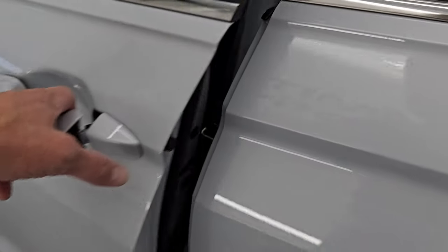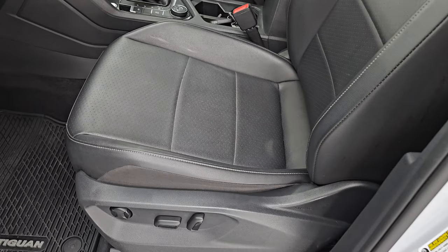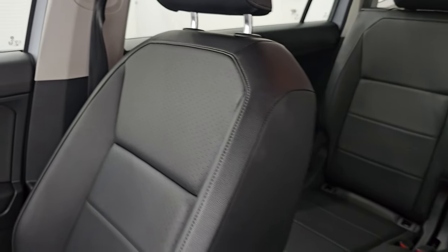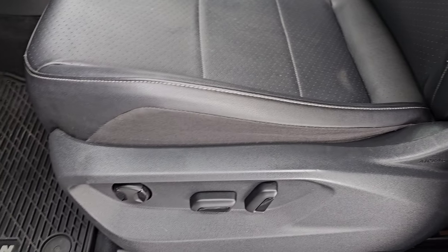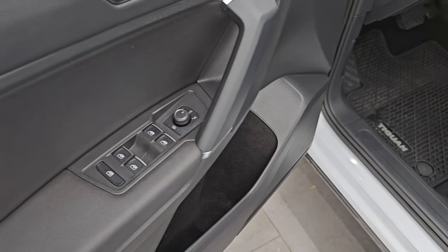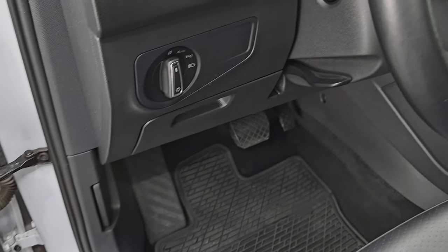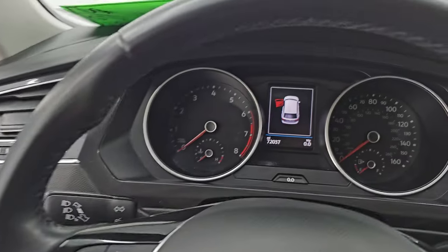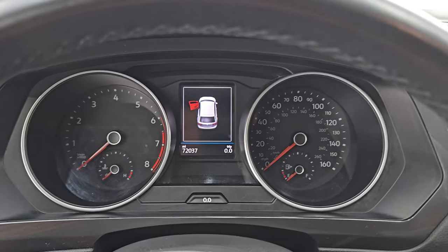Up front, the SE package gives you the same black leather bucket seats. No rips or tears — they look really good. Power driver's seat and factory all-weather floor mats. Power windows, locks, and mirrors, and those mirrors are heated. You also have auto headlamps. Let's hop inside and check out the miles, the radio, and everything that this one has to offer on the interior.